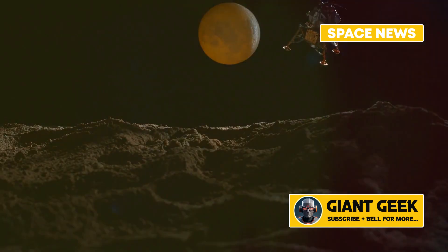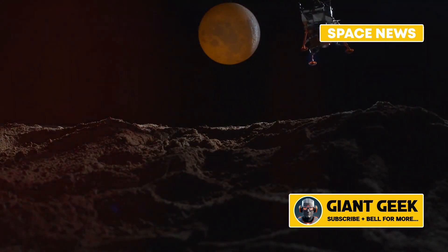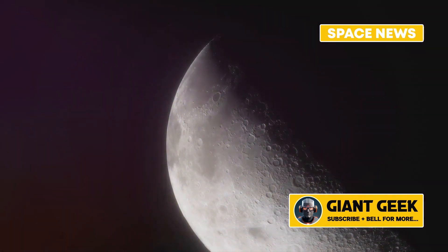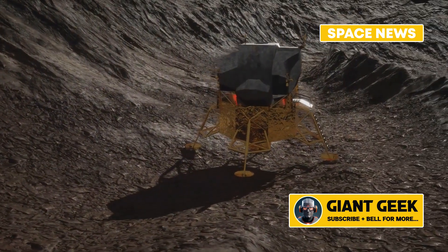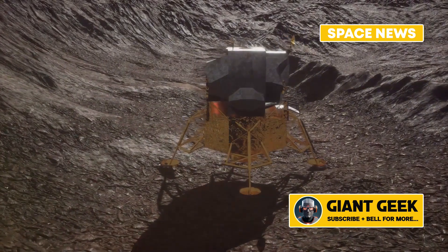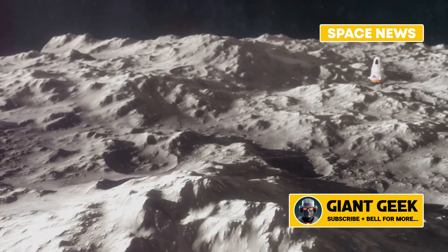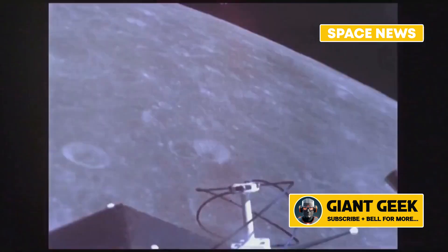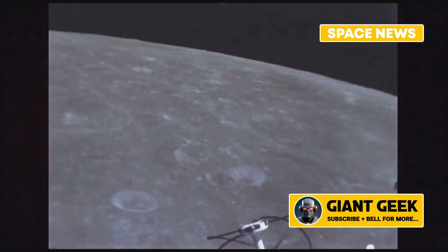Understanding the origins of lunar swirls gives us new insights into the Moon's geological processes and its magnetic history. This is particularly exciting because it can tell us a lot about how the Moon's surface and its magnetic properties have evolved over time. NASA plans to send a rover to a lunar swirl called Reiner Gamma in 2025 as part of the Lunar Vertex mission. This mission aims to provide a closer look at these enigmatic surface features, and researchers are eager to gather more data and potentially confirm their theories.